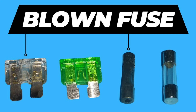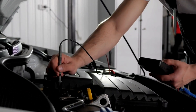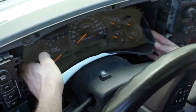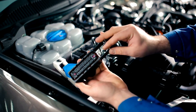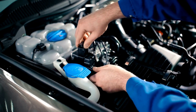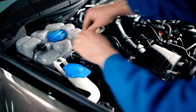3. Blown fuse. Sometimes it's as simple as a blown fuse — electrical issues can cut off power to the speedometer. 4. Bad instrument cluster. If the speedometer is part of a digital instrument cluster, a failure in the cluster itself could be to blame. 5. ECU or wiring problems. The engine control unit processes speed data, and faulty wiring or a malfunctioning ECU could send the wrong signals.